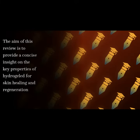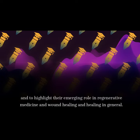The aim of this review is to provide a concise insight on the key properties of hydrogel for skin healing and regeneration, and to highlight their emerging role in regenerative medicine and wound healing in general.